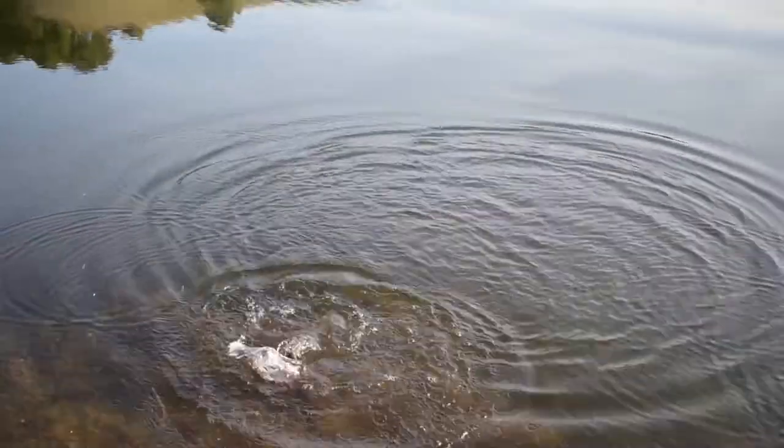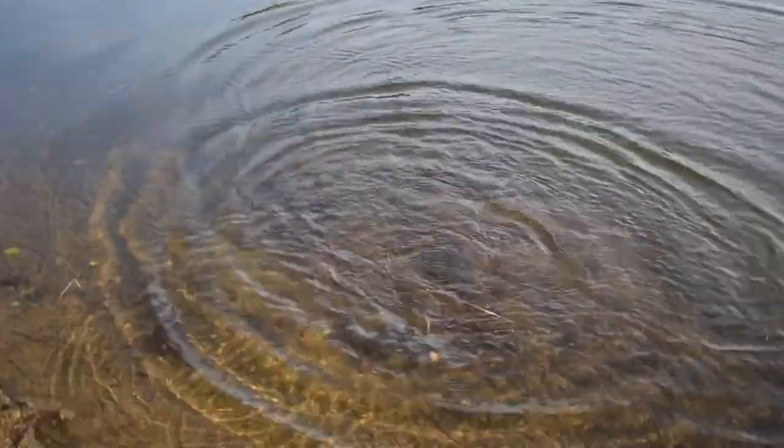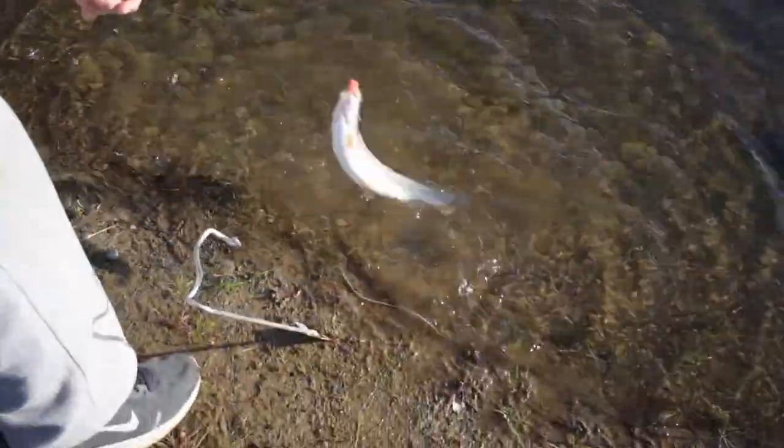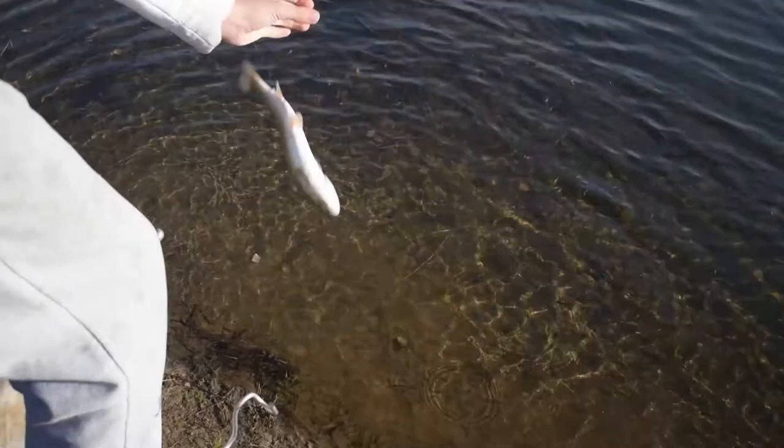It's super clear, so when you're walking along the shoreline keep an eye out for lunkers. We've seen six to nine pound bass in there, so we know they're there. They're just very, very spooky and probably under pretty high pressure.